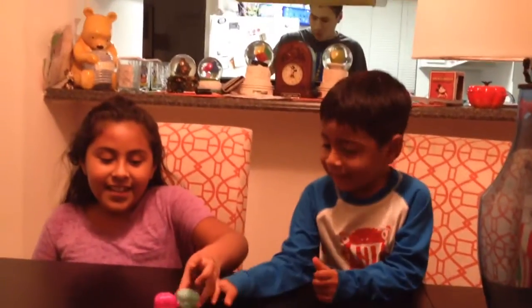Hi guys! Today we're going to be opening Shopkins, and they're in these cute little backpacks. So let's see which one we got.